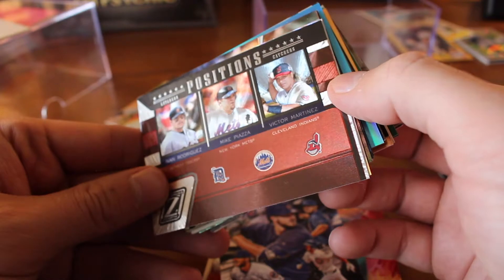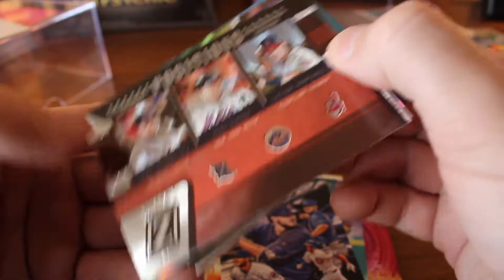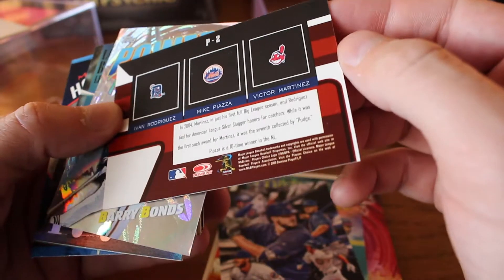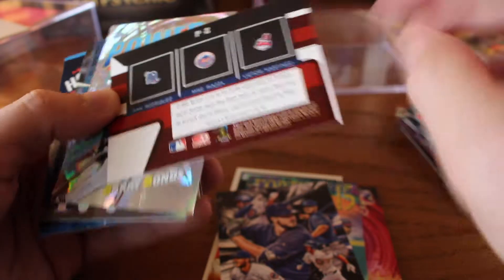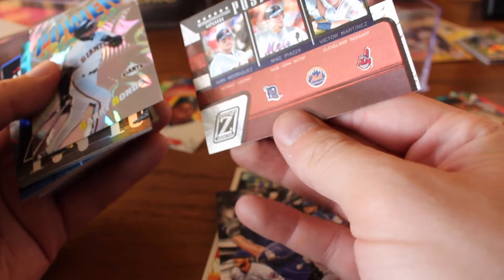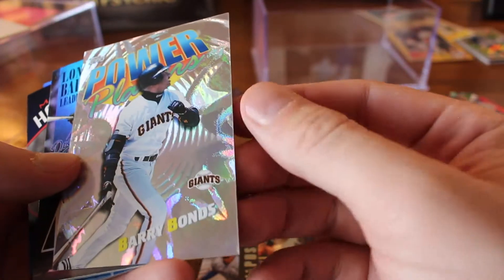Pudge Rodriguez. Mike Piazza. Victor Martinez. Donruss Zenith — those are some exceptional... what a boring-looking back. You have all that negative black space. But very cool collection of solid hitters, from 2005. Victor Martinez was not established yet, so that could have been a really lame third member of that team. But he ended up being good. Power Player, Barry Bonds.